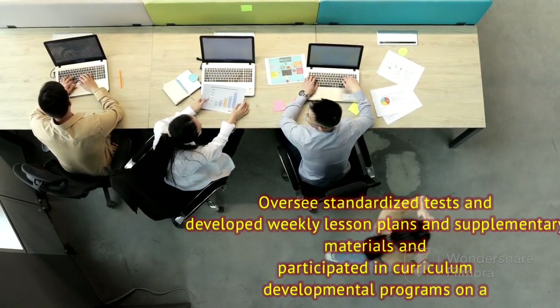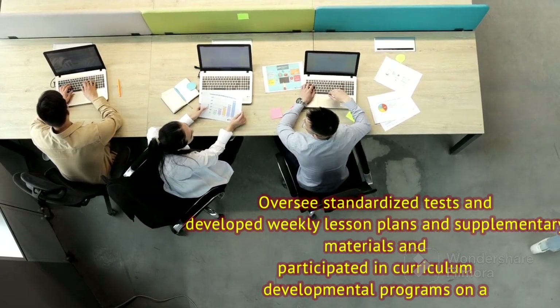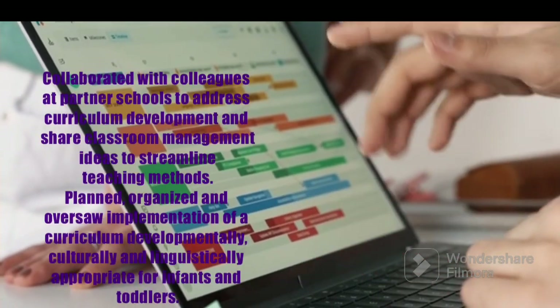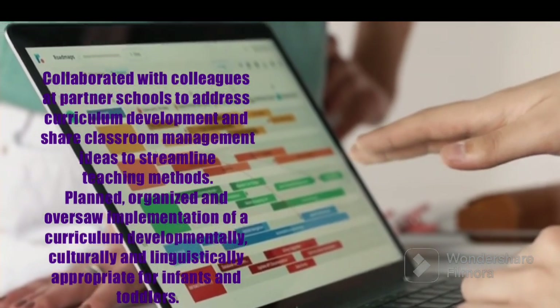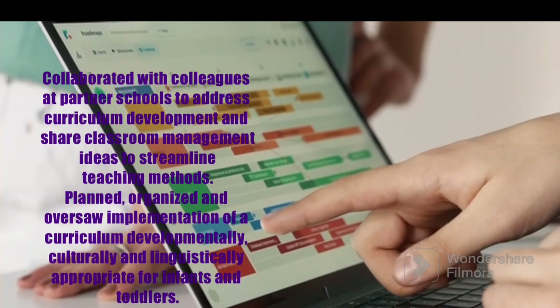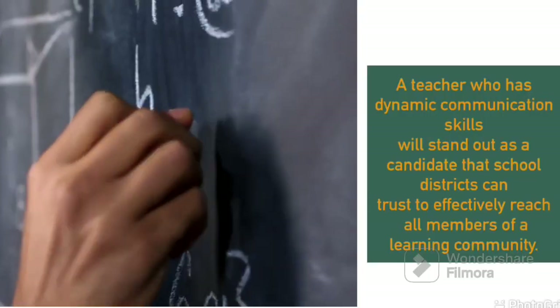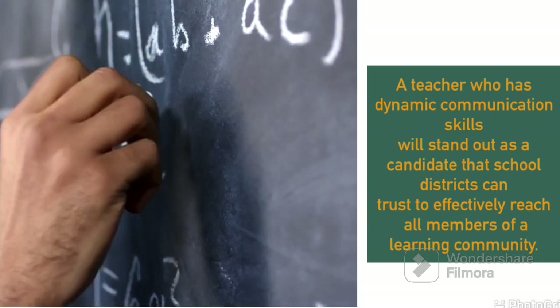You can talk about how you have overseen tests, developed lesson plans, given supplementary materials in terms of preparing for exams, and collaborated with schools and other partners and teachers in terms of coming up with a balanced curriculum. You can also talk about how you have planned, organized and overseen the implementation of curriculum.